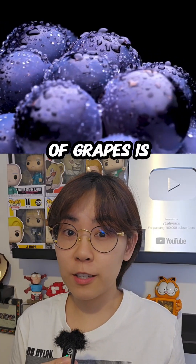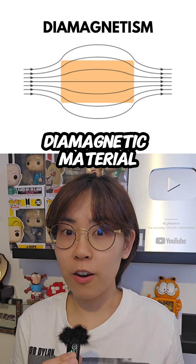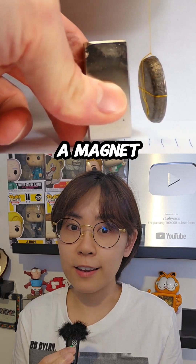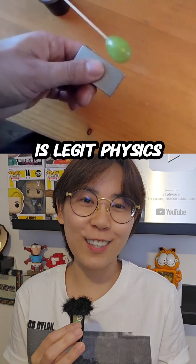The main component of grapes is water, and water is known as a diamagnetic material. Unlike ferrous materials, diamagnetic substances repel both poles of a magnet. So the diamagnetic repulsion that you're seeing here is legit physics.